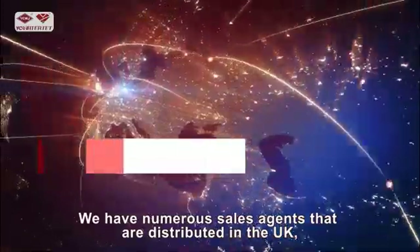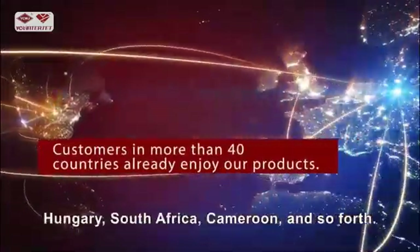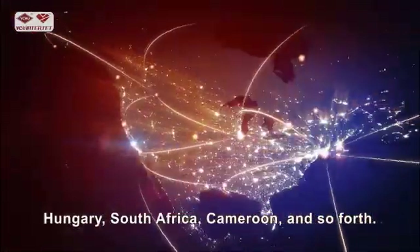We have numerous sales agents distributed in the UK, Hungary, South Africa, Cameroon, and so forth.